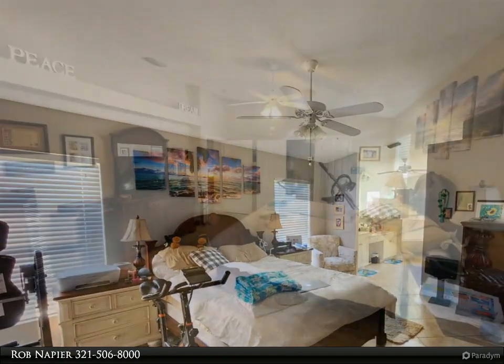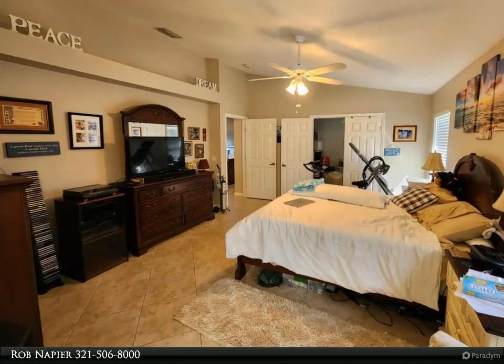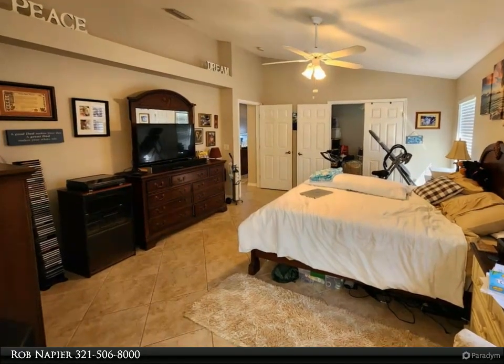Step outside through sliding glass doors and into your private oasis, featuring a sparkling swimming pool for refreshing dips on hot days.